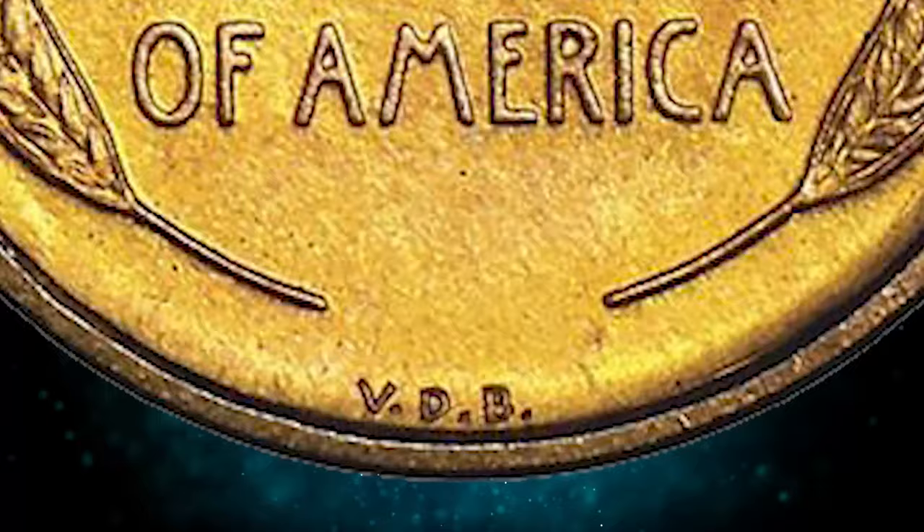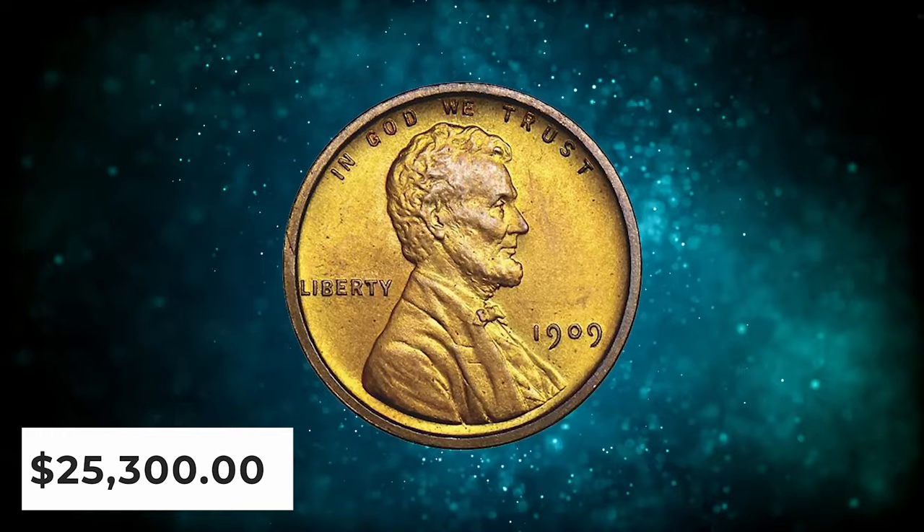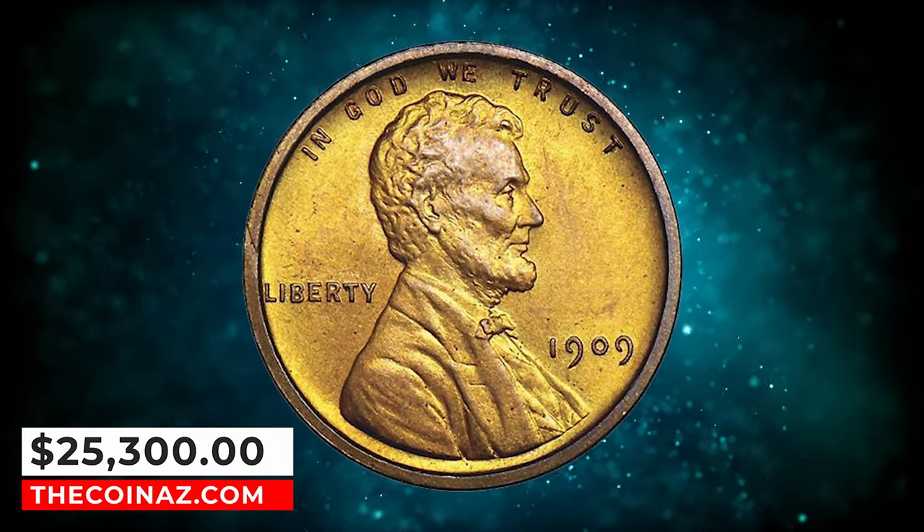Highly sharply distinct squared rims frame the motifs on this lovely Lincoln, much the way designer Victor D. Brenner envisioned. It was sold for $25,300.